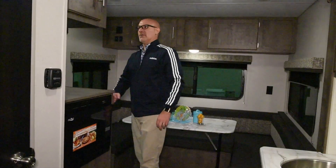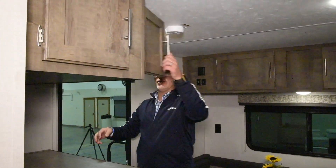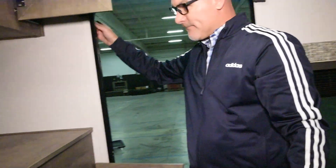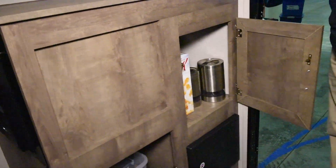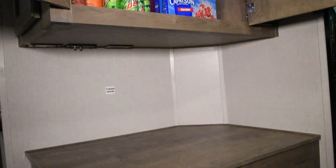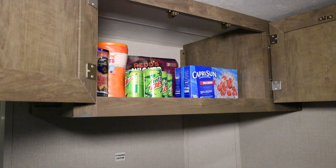Up front here we do have a lot more storage. We have top storage, and then we have another couple of storage bins down here. So tons and tons of storage space — you're able to get all your snacks and goodies and camping supplies in this small of a coach. It's very big storage spaces.